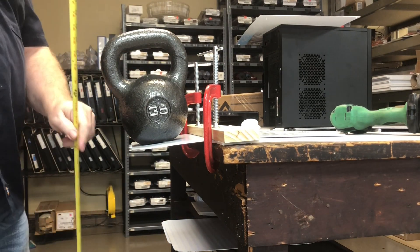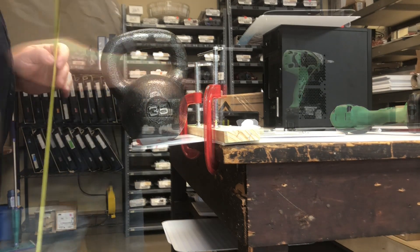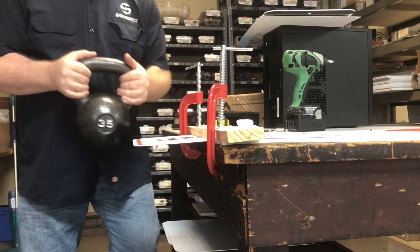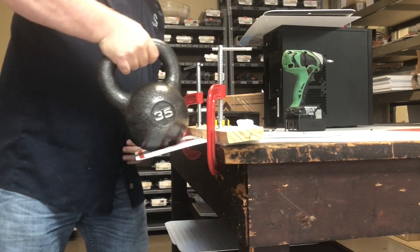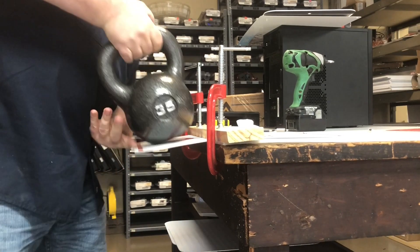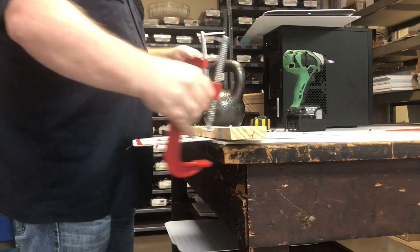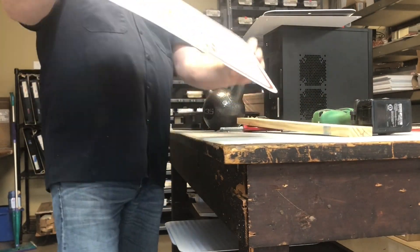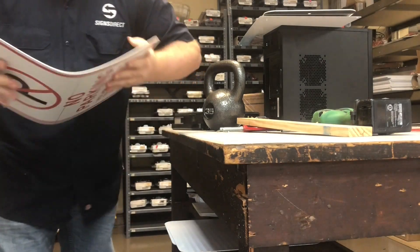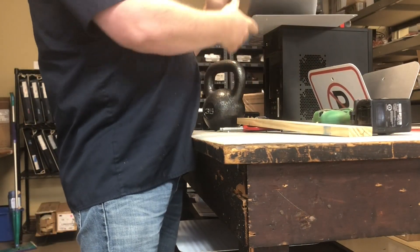First we did it with .080, and as you can see it did bend but was able to hold the 35 pound weight. Then we tested with the .063 material — as you can see we couldn't perform the test because it simply couldn't hold the weight. Another person online attempts to bend .063 aluminum and makes it appear as though it's just too tough to bend. Well, I would say that I'm of average strength, and as you can see I was easily able to fold the .063 in half.